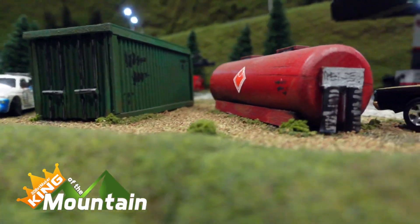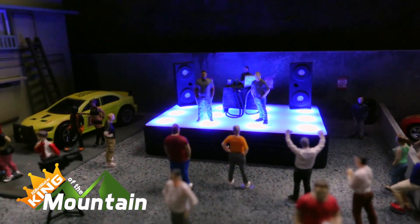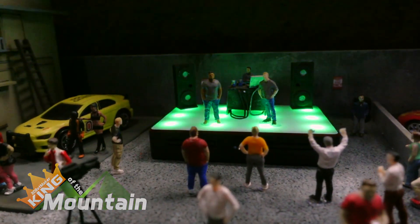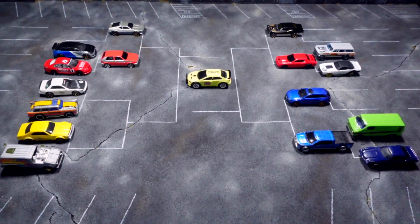Welcome back to King of the Mountain Tournament number two. It's time for the final group of round one. We've got four drivers and two spots left in round two of the tournament. Who's going to take them?